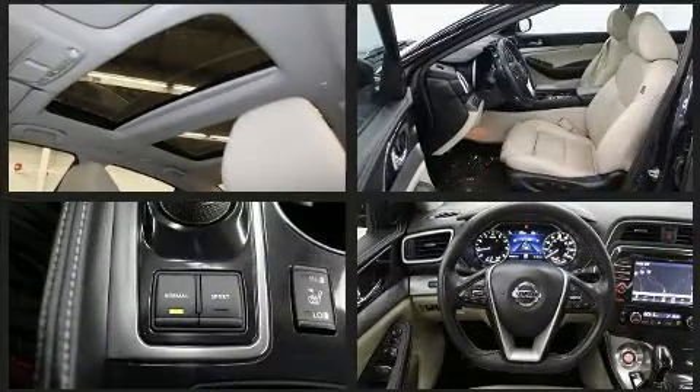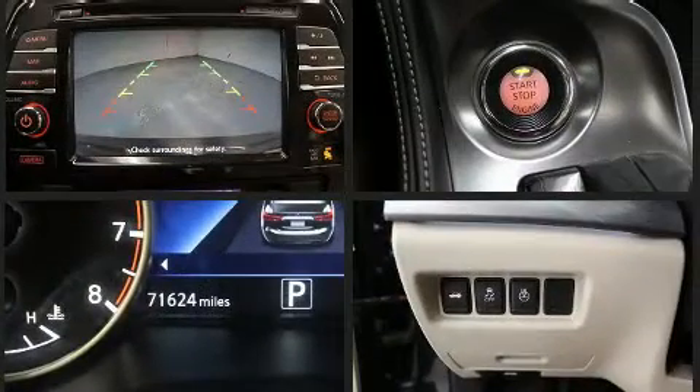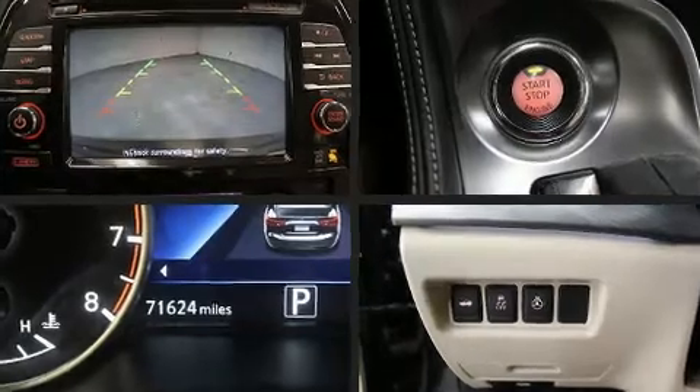Step into the 2016 Nissan Maxima. This four-door, five-passenger sedan is still under 75,000 miles. Smooth gear shifts are achieved thanks to the 3.5-liter six-cylinder engine, and for added security, dynamic stability control supplements the drivetrain.